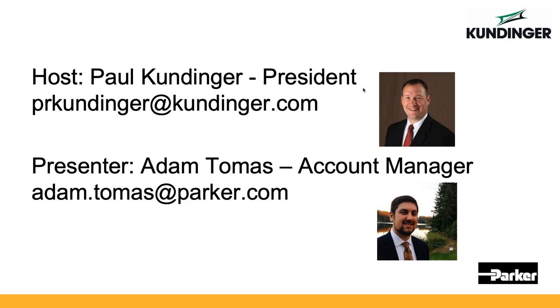While we are covering the electric cylinder offering today, our team is ready to work with you to develop the best solution for your application and offer you options, whether it be hydraulic, pneumatic, or electric. We have an extensive offering in all three technologies. Today's presentation is being recorded and will be available on our Kundinger Inc. YouTube channel for future review and to share with your colleagues.